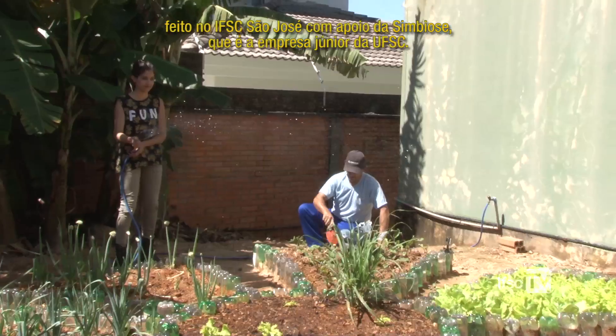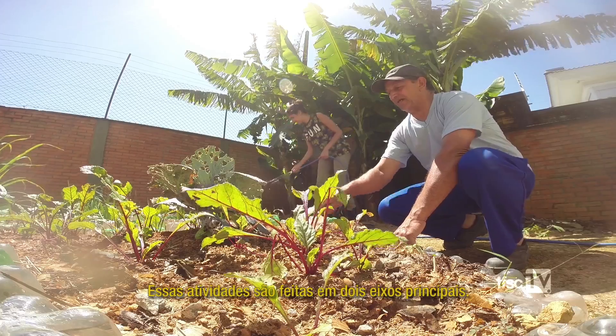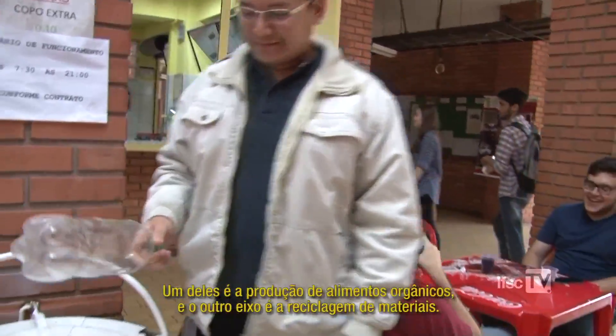O projeto Reciclo é um projeto de educação ambiental feito no IFSC São José, com apoio da Simbioses, que é uma empresa júnior da UFSC. Essas atividades são feitas em dois eixos principais: um dos eixos é a produção de alimentos orgânicos e o outro eixo é a reciclagem de materiais.